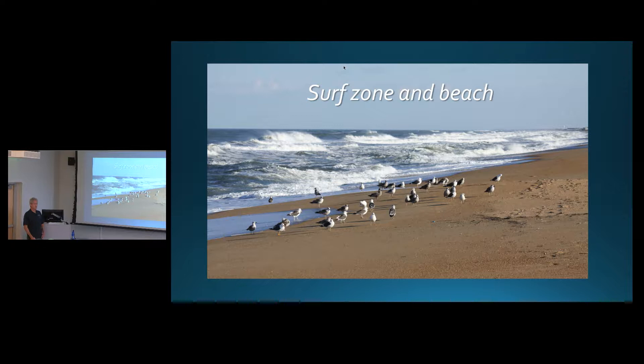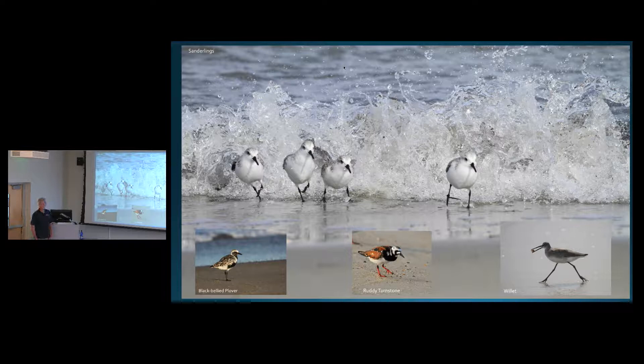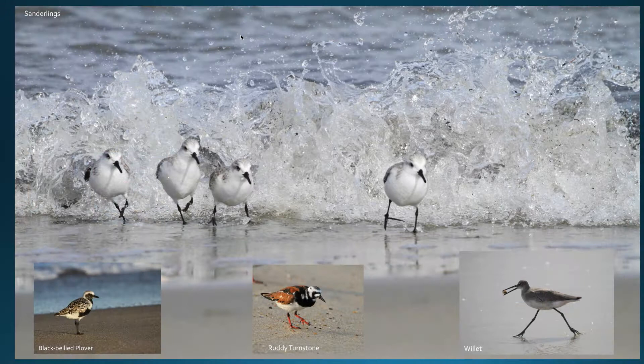We'll start at the beach. What I'm calling the surf zone and beach is from the ocean to the primary dunes and then several hundred yards out. Beaches are great habitat for birds — gulls like to rest on them, you see terns, lots of shorebirds, and lots of birds feed over the water and dive in. This is probably the bird you're most familiar with at the beach: sanderlings, those little birds that follow the waves when they withdraw and race away when waves break.